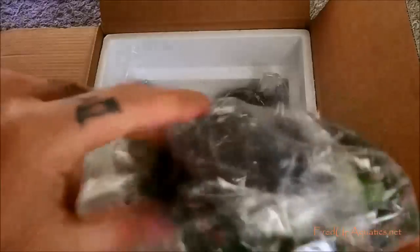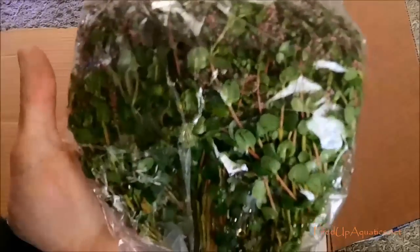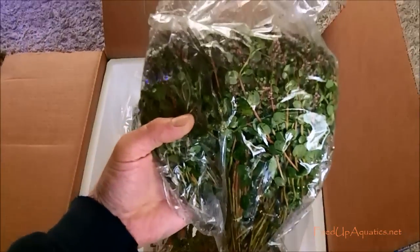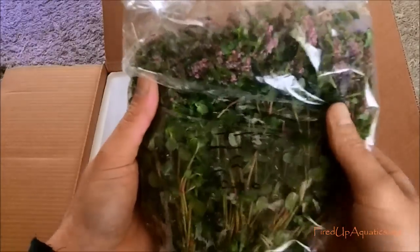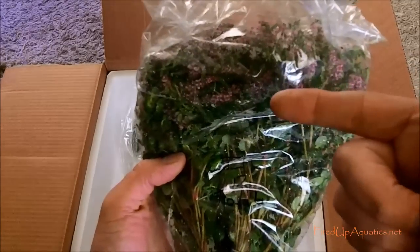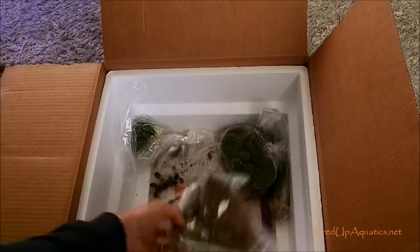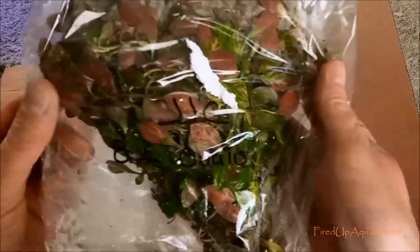Rotala indica - look at the flowers on this thing. I ship out rotala indica and I always get people saying it's bacopa or moneywort, which is a common mistake - I thought that at first too. But this is rotala indica, it's not moneywort, it's just immersed growth and it changes pretty quick. I'm personally using some of this.